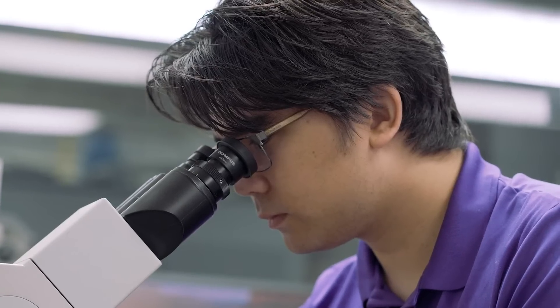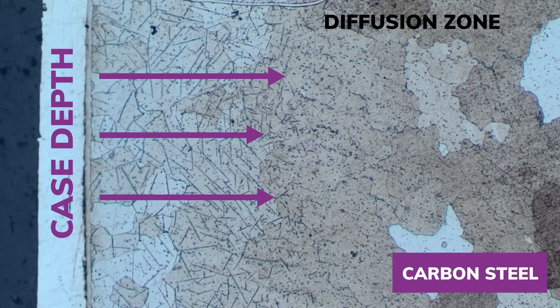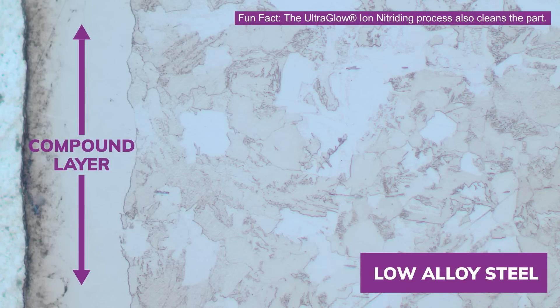This vibrant purple glow is the result of high-energy nitrogen particles impacting the parts. This generates heat and allows the nitrogen to be absorbed into the part surface. The typical result is a nitrogen-rich compound layer and diffusion zone, making the surface stronger and more resistant to wear and corrosion.